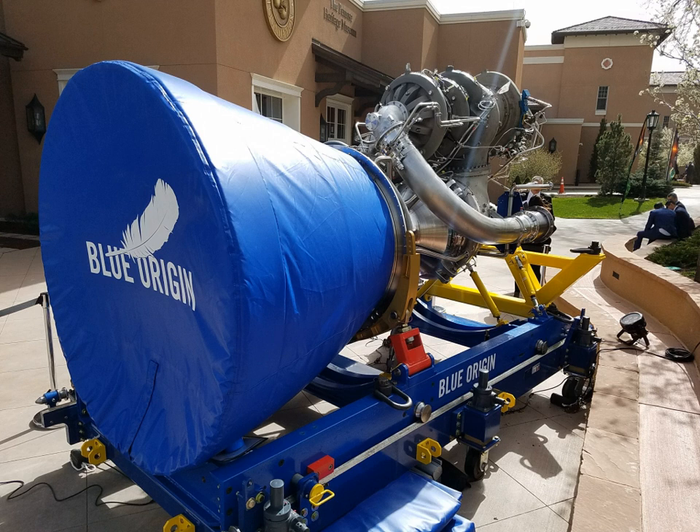The New Glenn, named for John Glenn, is a heavy-lift orbital launch vehicle in development by Blue Origin. Design work on the vehicle began in 2012. The vehicle itself, and the high-level specifications, were initially publicly unveiled in September 2016.